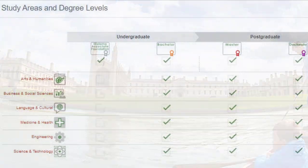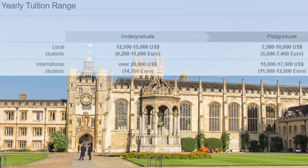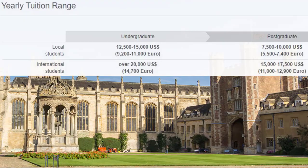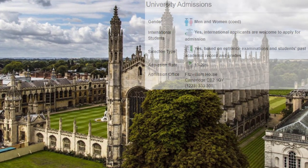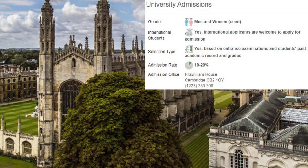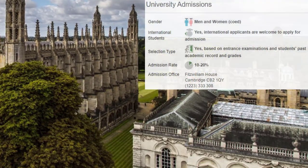University of Cambridge offers courses and programs leading to officially recognized higher education degrees such as bachelor degrees, master degrees, and doctorate degrees in several areas of study. This 813-years-old institution has a selective admission policy based on entrance examinations and students' past academic record and grades. The admission rate range is 10 to 20%, making this a most selective institution. International applicants are eligible to apply. Cambridge also provides a library, housing, sports facilities, financial aids and/or scholarships, study abroad and exchange programs, as well as administrative services.